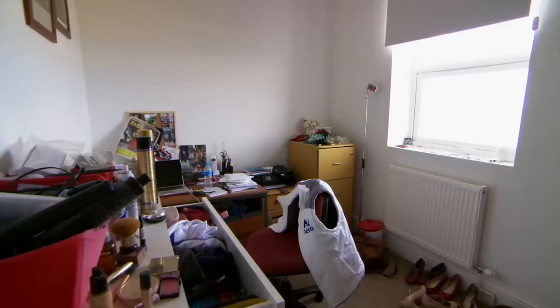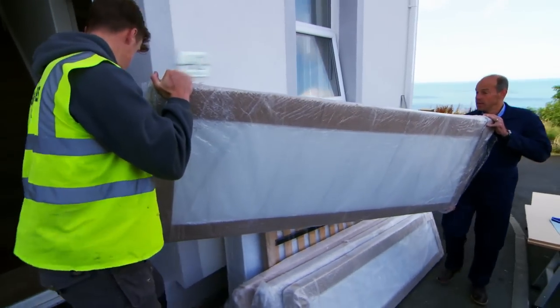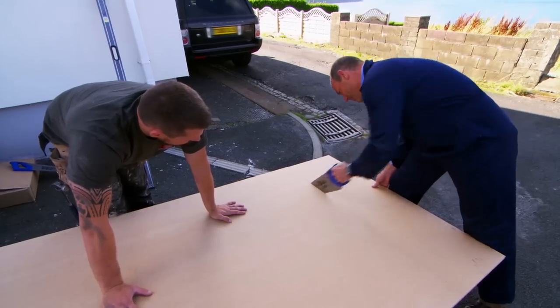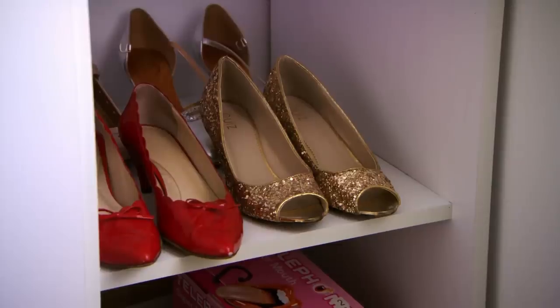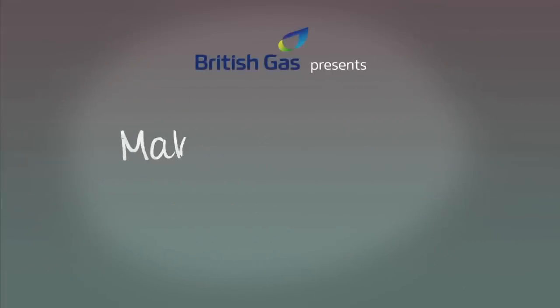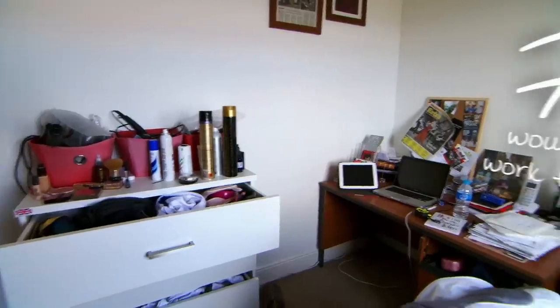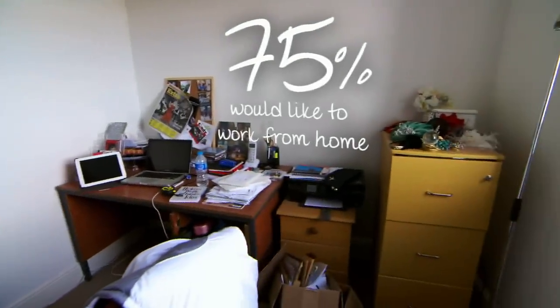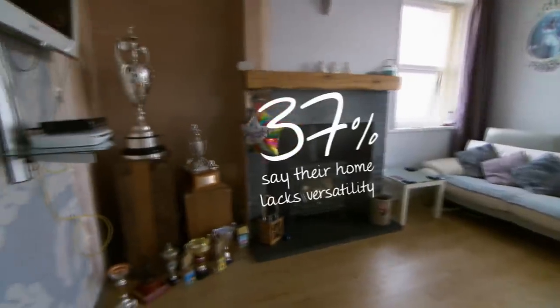You love your house but you're running out of space — what next? With some simple changes you can free up loads of space no matter what size your home. 75 percent of us would work from home if we had the option, however over a third of us say our homes lack the versatility we need.